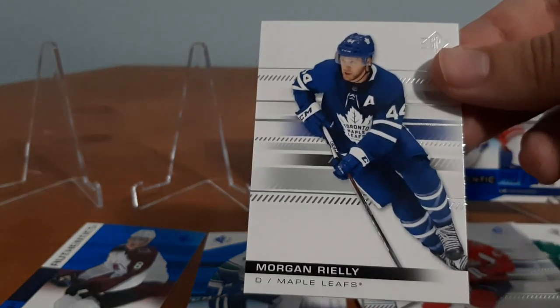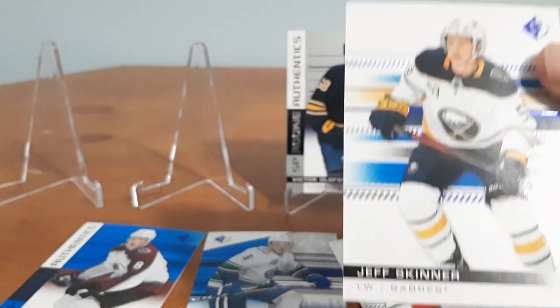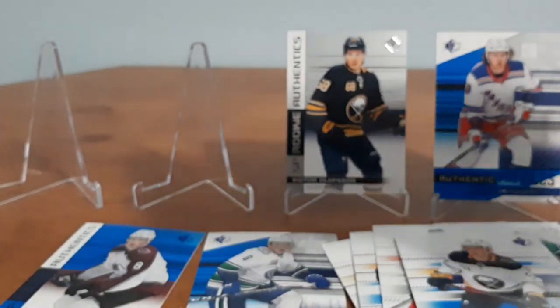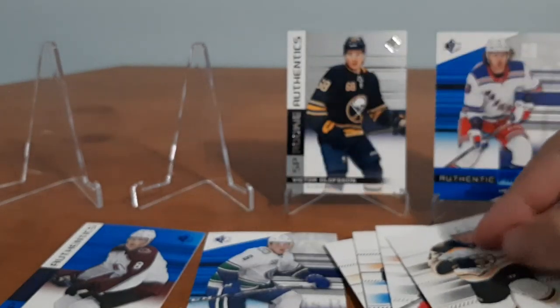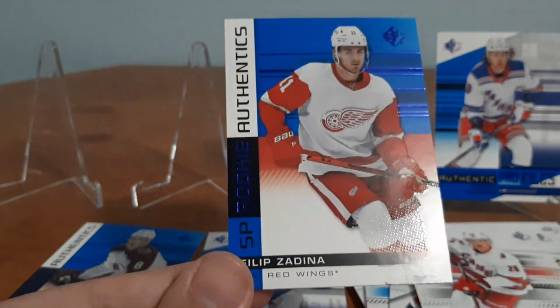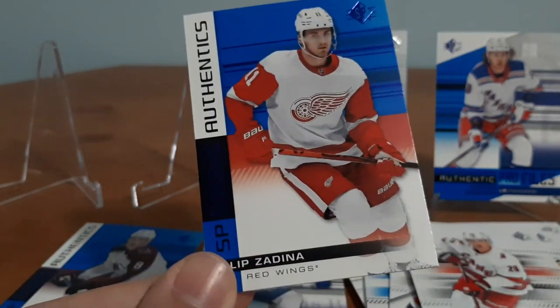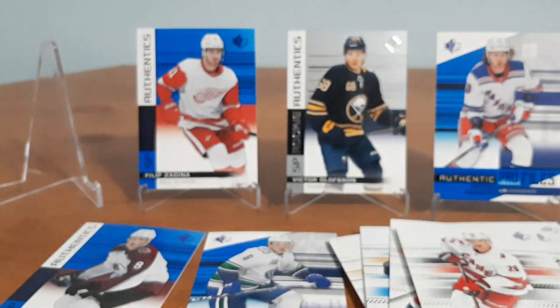We have Morgan Rielly, which I know I do not have. A Jeff Skinner. Tory Krug. A Sebastian Aho. And a rookie for Villip Sadena — this is awesome because I recently got his jersey card in other videos, so I'm going to place this one up here because I really do like the player.